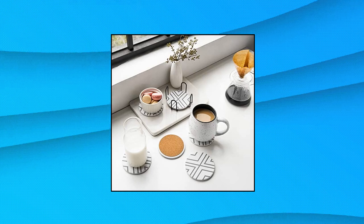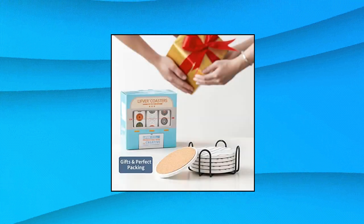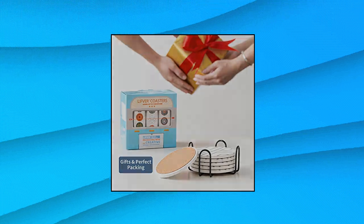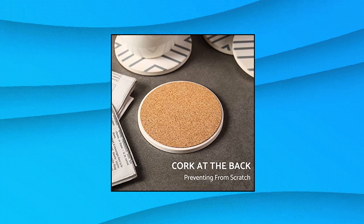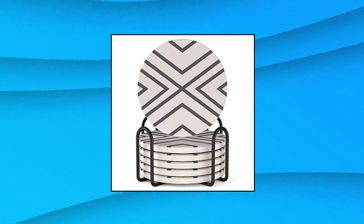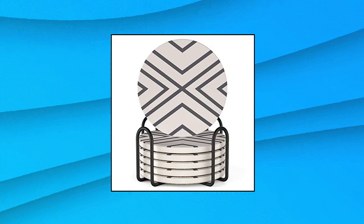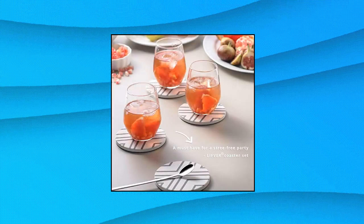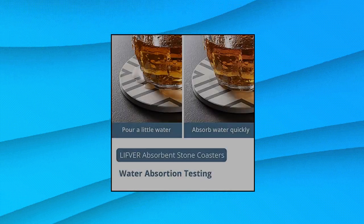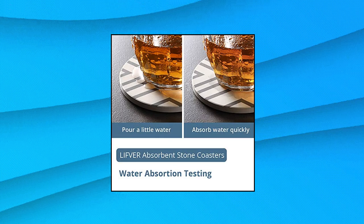Lifefur Coasters for Drinks with Holder — Metal Coaster Holder Included. The coaster set of 6 comes with a holder that stores them in a stacked position, keeping them organized and ready to be used for happy hour. Absorbent Drink Coasters — thicker, bigger, and much more absorbent than typical coasters. These 4-inch modern coasters absorb drips, spills, and moisture to protect your furniture and tabletops. The cork base protects any surface from scratches or scuffs and keeps the coaster from sliding. Can be given as a housewarming or wedding gift.